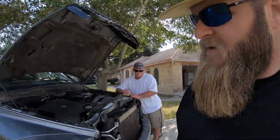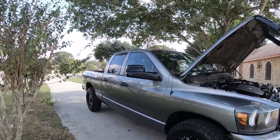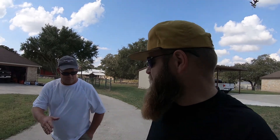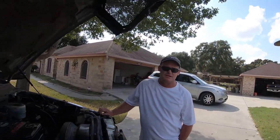Welcome to Texas Bearded Adventures. I'm B1, your host, and today I'm over at my buddy Mikey's house. He has got a very special truck here — this is a 2008 2500 two-wheel drive Dodge. It's got the badges deleted but it is a short bed, the extended cab version with a short back door. This is Mikey — what's up Mikey, how we doing?